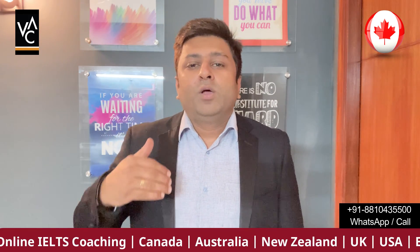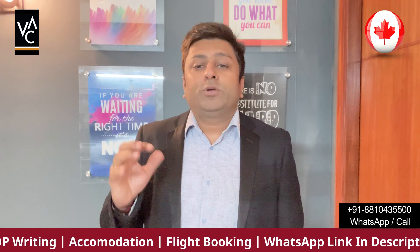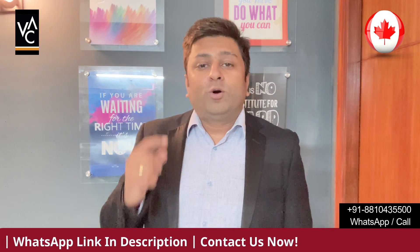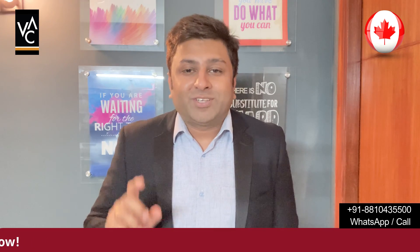I hope this video was informative. If you require more information, more hand-holding, or help with your application and visa assistance, we take care of all of that. We also help with accommodation and flight booking. If you want to know more about these colleges in detail, click the link in the description to reach our WhatsApp, and we'll connect you with an experienced counselor. If you found this video helpful, hit the like button, subscribe to VAC, share it with your friends, and take care — bye bye!